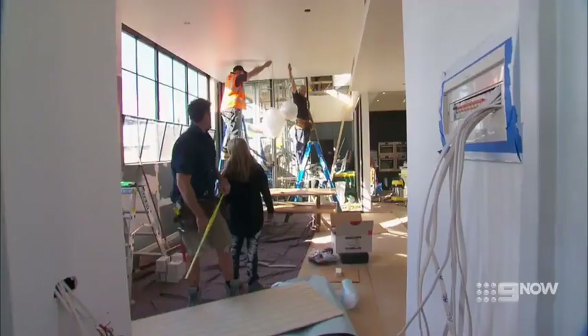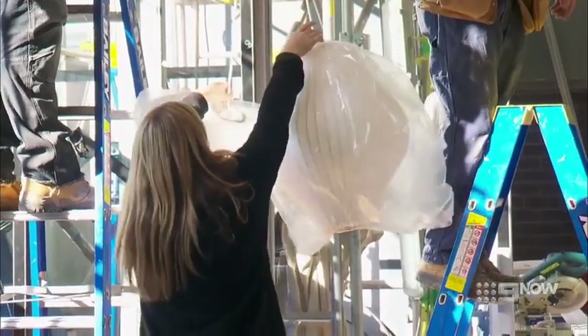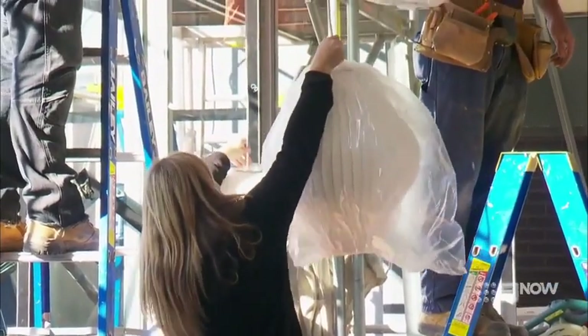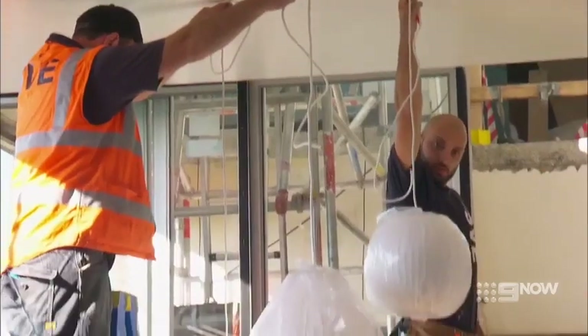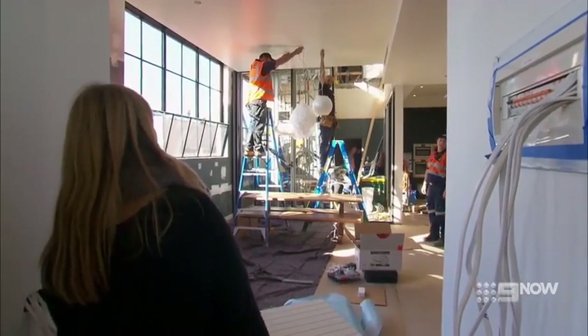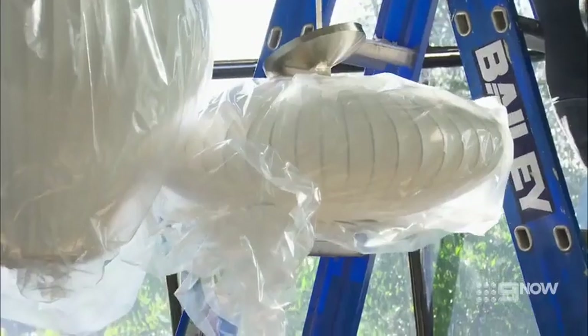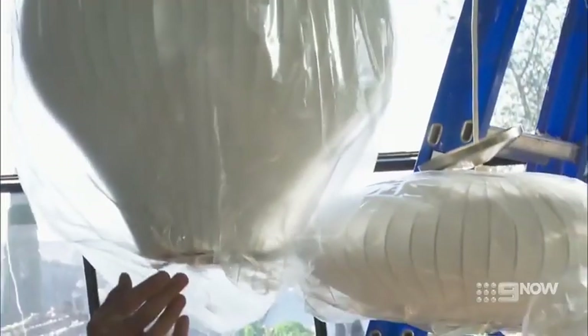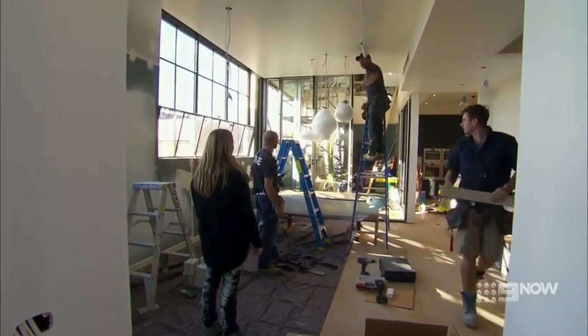In apartment five, Dee is overseeing the hanging of her lines — they're an important feature of the room and Dee knows exactly where she wants them. 'Yours needs to come down slightly, and I think your left hand one goes out a bit. Up a bit more — stop. Move out the way. Up, up, up. This one sits here. The middle one's got to come up a bit more — stop, stop. Perfection. Well done, boys. Spot on every time.'